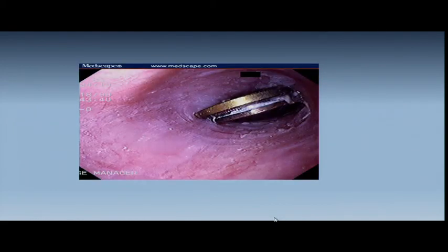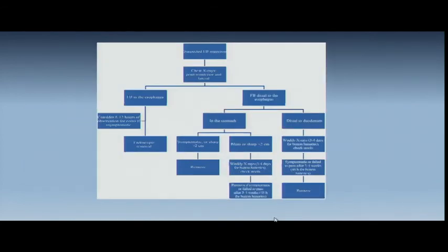For suspected foreign body: you need PA and lateral x-rays — something more anterior may be in the trachea, something more posterior in the esophagus. Basically endoscopic removal. Eight to 12 hours of observation with coins in most cases. But if you have magnets, batteries, sharp objects, or objects greater than two by six centimeters, you're usually going to have to take them out.